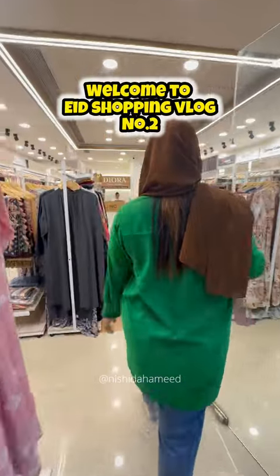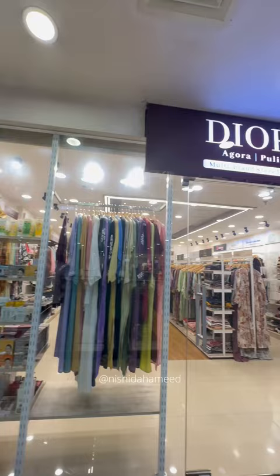Welcome to Eat Shopping Vlog No. 2. My name is Thalishiri. We are at Downtown Mall, Third Floor, Dior Multi Brand Store.